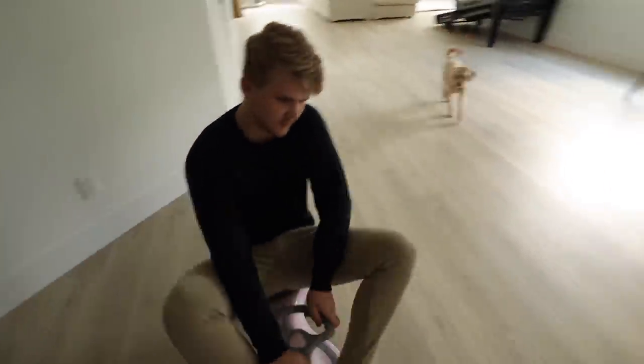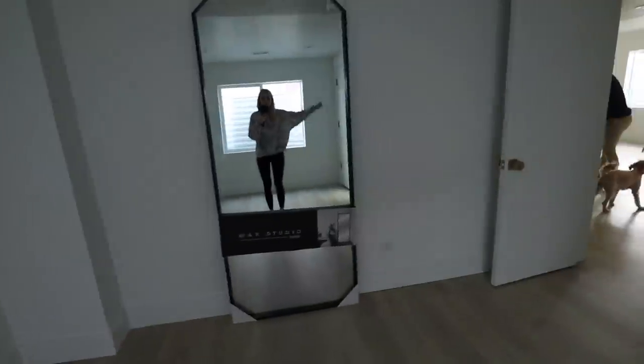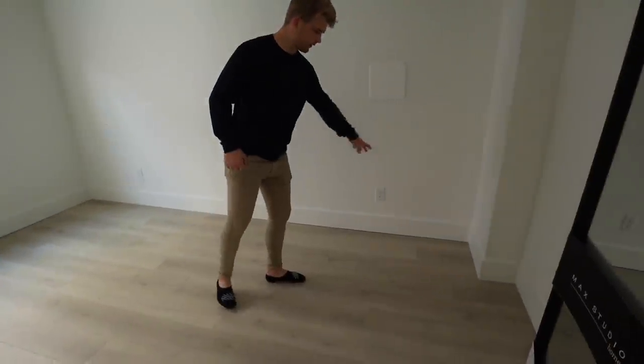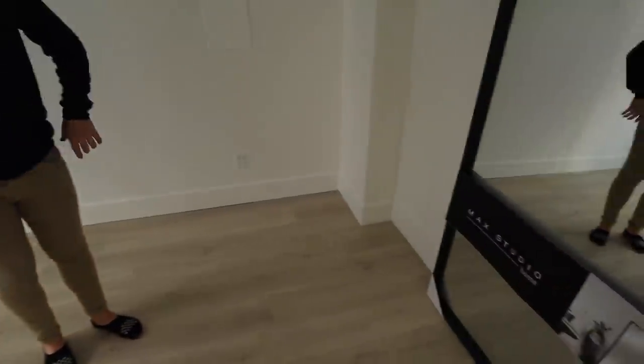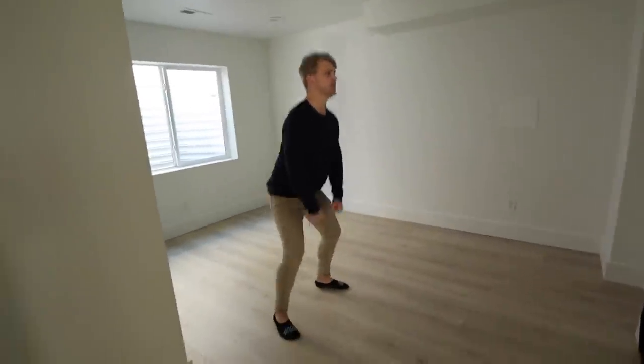We got the mirror in the gym and it's perfect — plenty big to see whatever you're doing. It's just leaning right there for now. We might mount it to the wall though. We'll have a TV over here in the corner and a little workout stuff here — I want to keep most of it in the closet. We need to get some storage for in there. This room's really not very big but it'll be a great little gym for now.